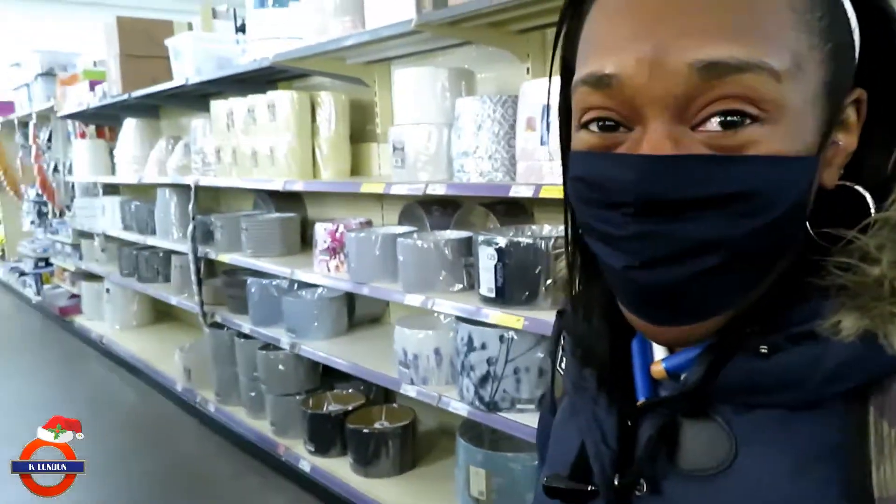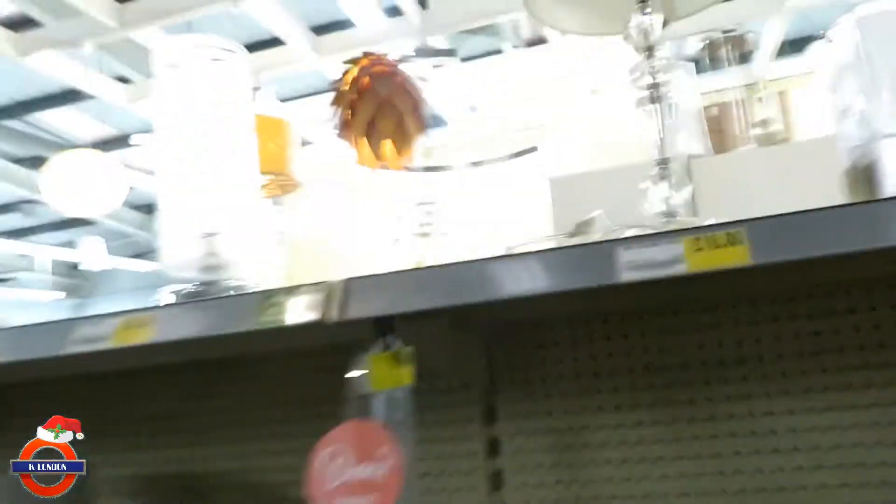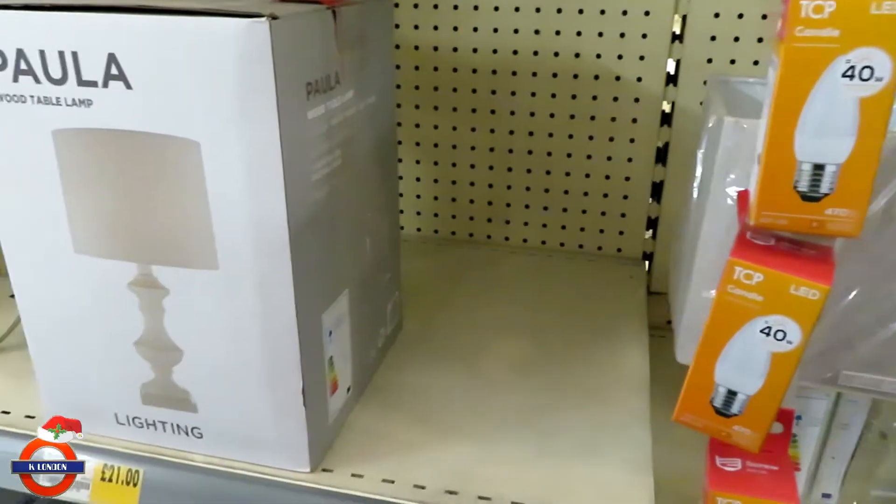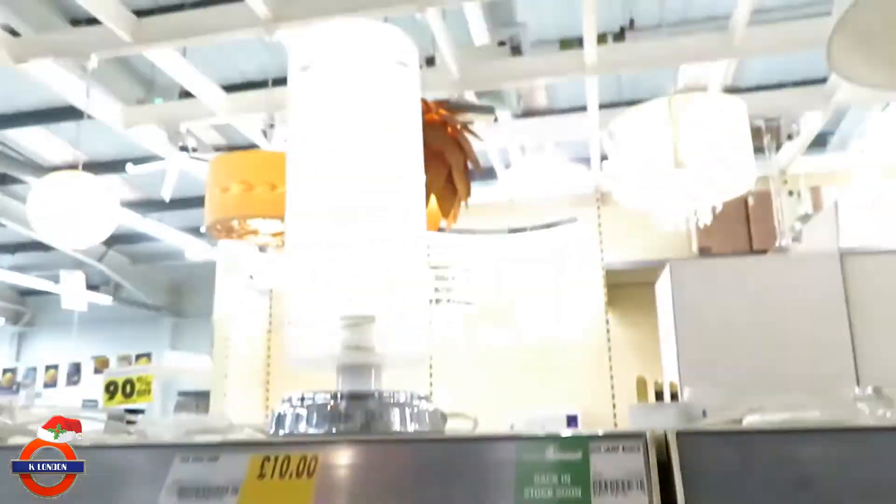Alright, so I was told that the bulbs I have are specifically for the ceiling, so I've got to get a new lamp and bulbs that say daylight. But all the ones I seem to like don't seem to be here — they have one on the shelf but there's no box, which is rude.